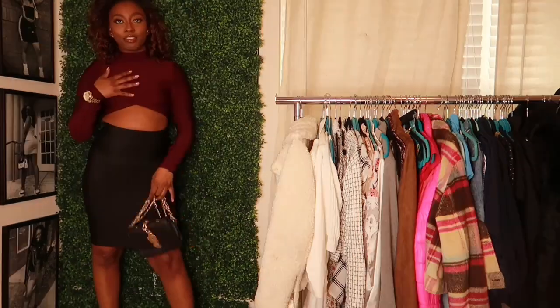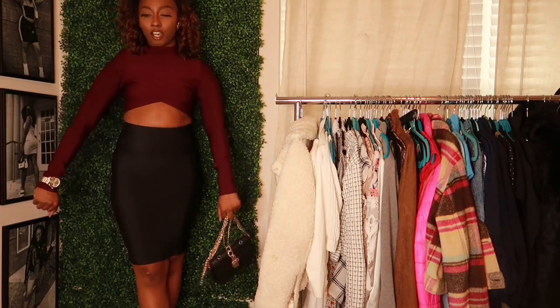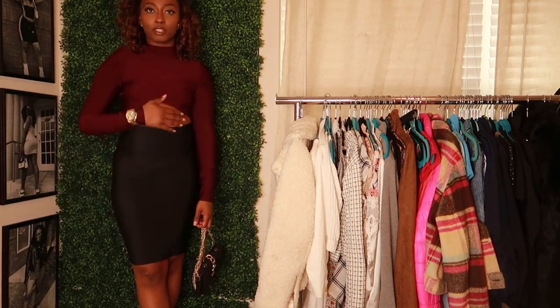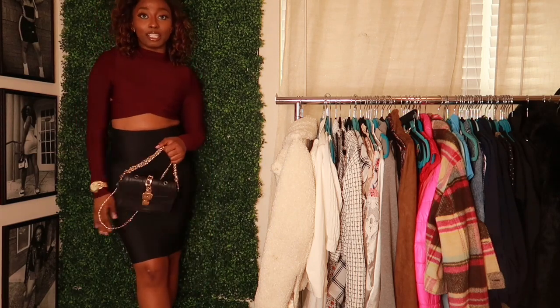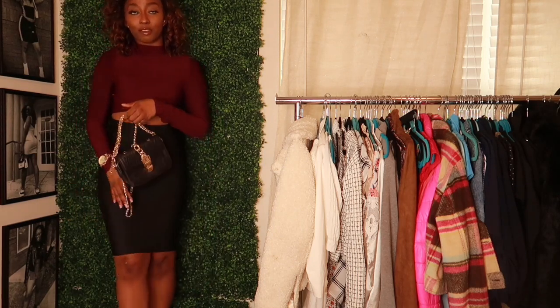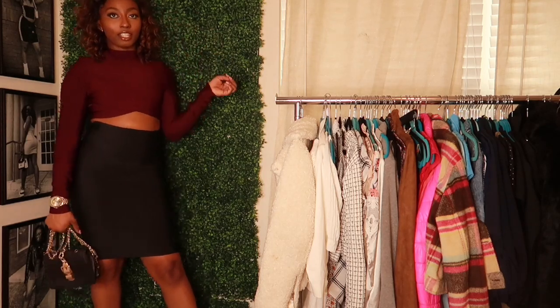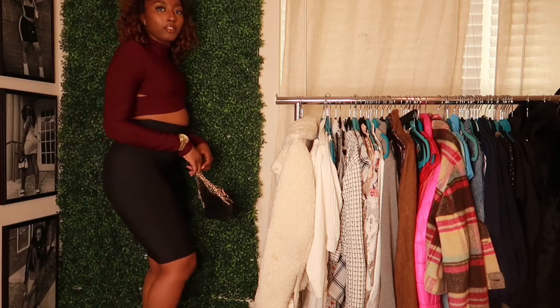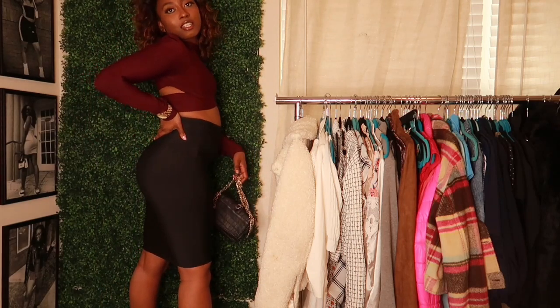The top is from Windsor — it's a really nice bandage top, really restricting to put on, but it sucks you in and makes you look right and feel good. I like it, so definitely a keep. The skirt I thrifted — it's from One Culture.